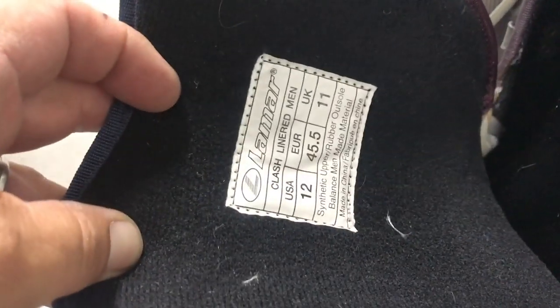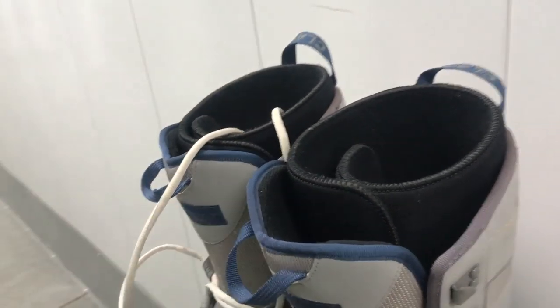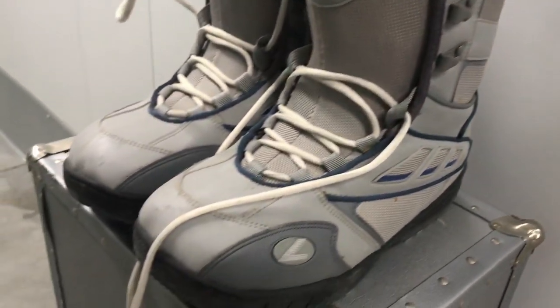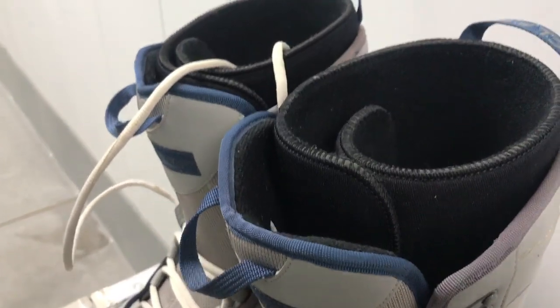These snow boots right here — looks like they're made by Lamar. They look pretty decent, very light, with a little bit of signs of wear but overall not too terrible. I looked them up online and I don't really see any that sold. I see some listings, usually around the 20 to 25 dollar range, but zero sold. That could just be the time of year, or it could be that it's just not a high-end desired brand.